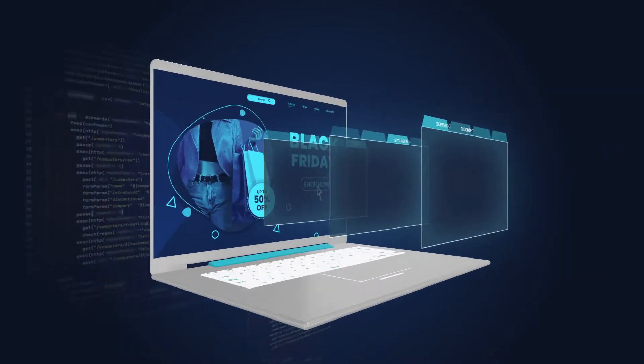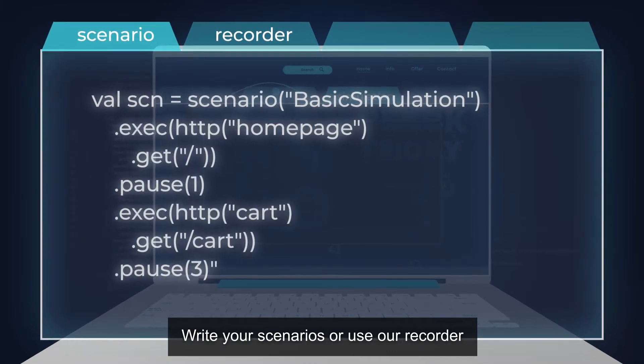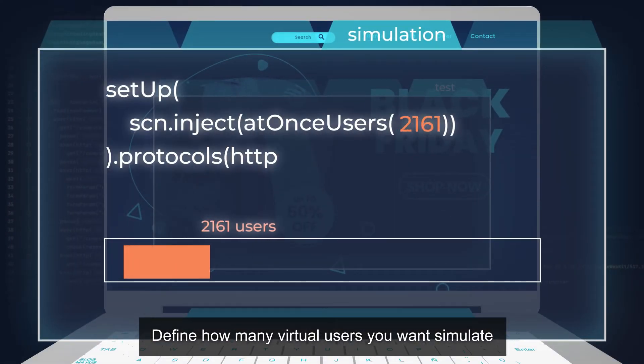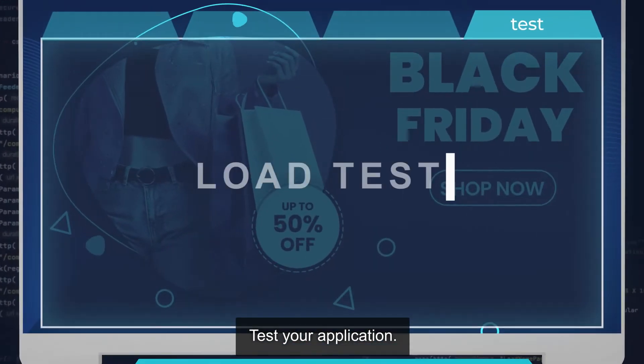How does it work? Write your own scenarios or use our recorder. Define how many virtual users you want to simulate. Test your application.